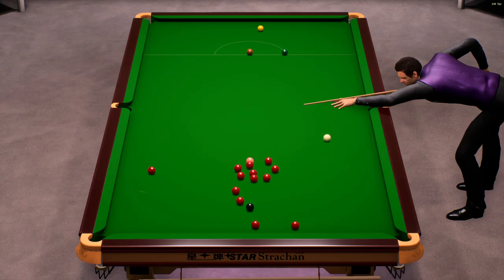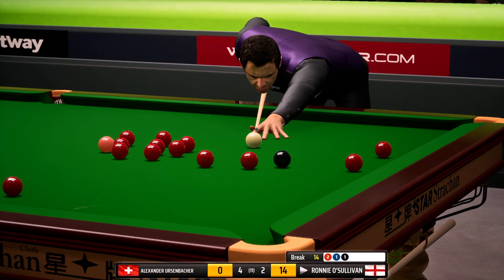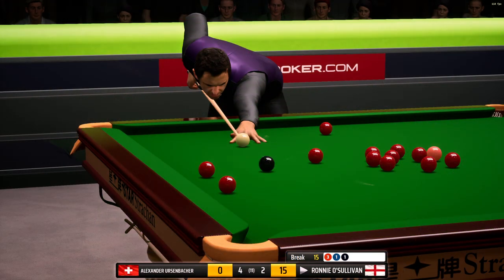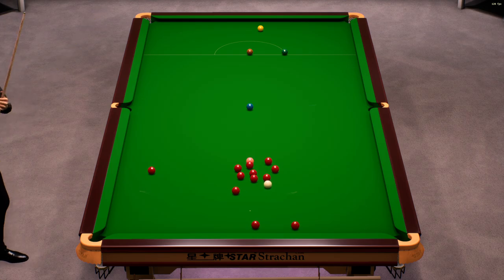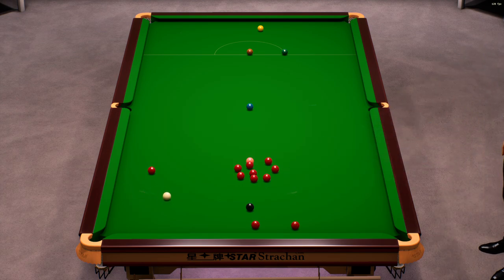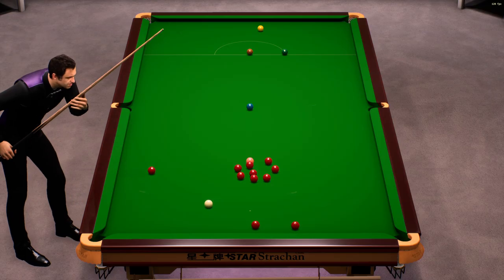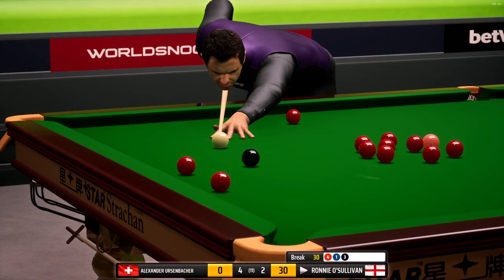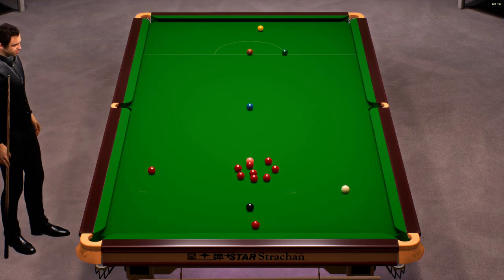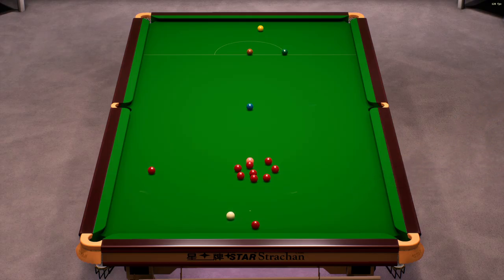Nine. Fourteen. Fifteen. Twenty-two. Nicely positioned for the black. Twenty-three. Thirty. Thirty-one. Thirty-eight.